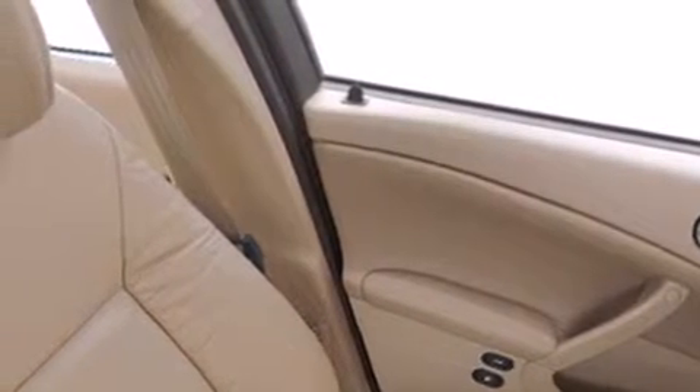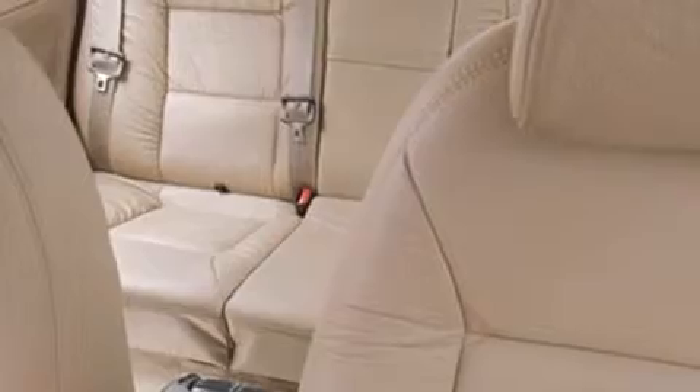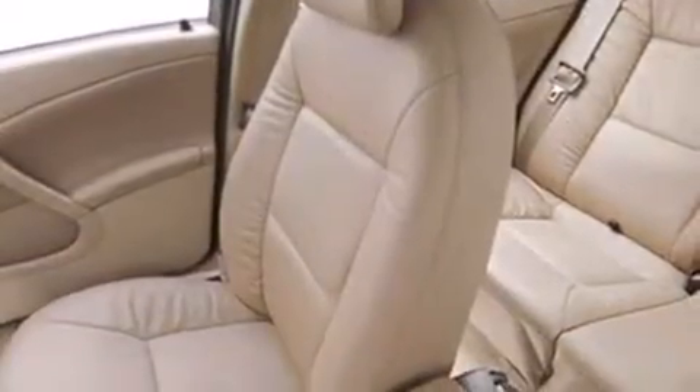Its top features include a multi-link rear suspension, a turbocharger, aluminum wheels, and 9 intelligently positioned speakers, producing great sound quality throughout the cabin. The following features are also included.